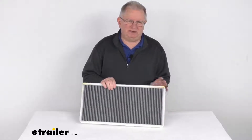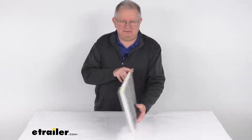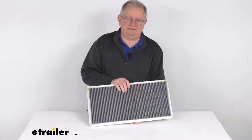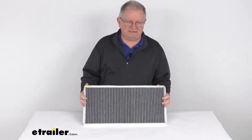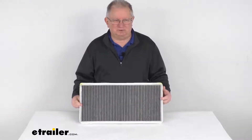Now this is a custom fit part. It is designed to fit the 2000 to 2006 BMW X5, the 2006 BMW X3, and the 2003 to 2013 Land Rover Range Rover. On a custom fit part like this, I do recommend you go to our website, use the fit guide, put in your year and model vehicle, and it'll show you if this will work for your application.